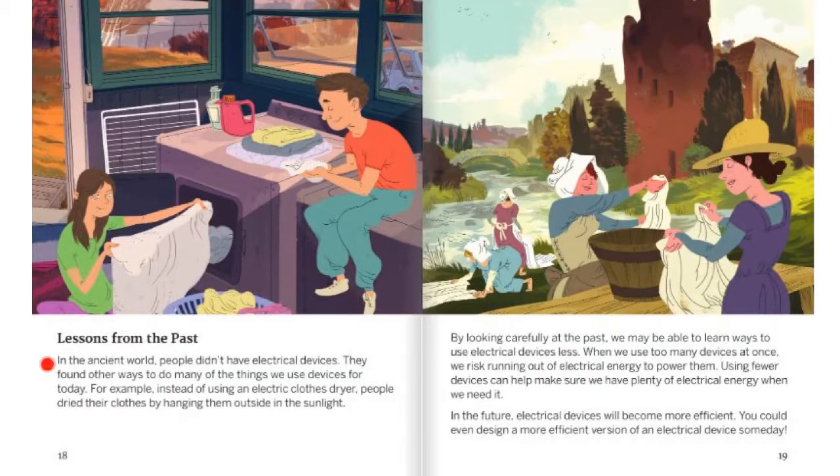Lessons from the Past. In the ancient world, people didn't have electrical devices. They found other ways to do many of the things that we use devices for today. For example, instead of using an electric clothes dryer, people dried their clothes by hanging them outside in the sunlight. By looking carefully at the past, we may be able to learn ways to use electrical devices less. When we use too many devices at once, we risk running out of electrical energy to power them. Using fewer devices can help us make sure we have plenty of electrical energy when we need it. In the future, electrical devices will become more efficient. You could even design a more efficient version of an electrical device someday.